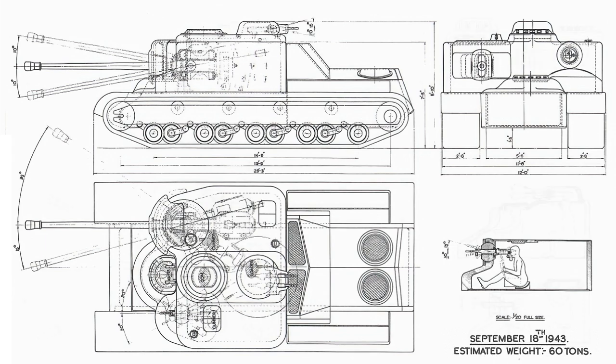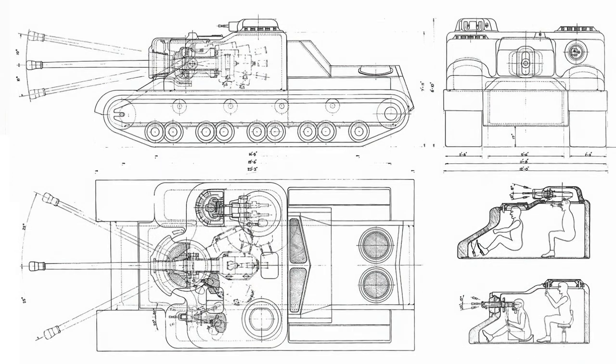AT-15 was the first of what many might recognise as the classic Tortoise shape. Drawn in September 1943 and coming in at 60 tonnes with 9 inches of frontal armour, it has the distinctive shape we know and love. It was still armed with a 17-pounder gun with a more conventional, centrally-mounted gun mantlet. A Besa secondary machine gun is added on the opposite side, and a rear-facing pair of machine guns were added to the roof.